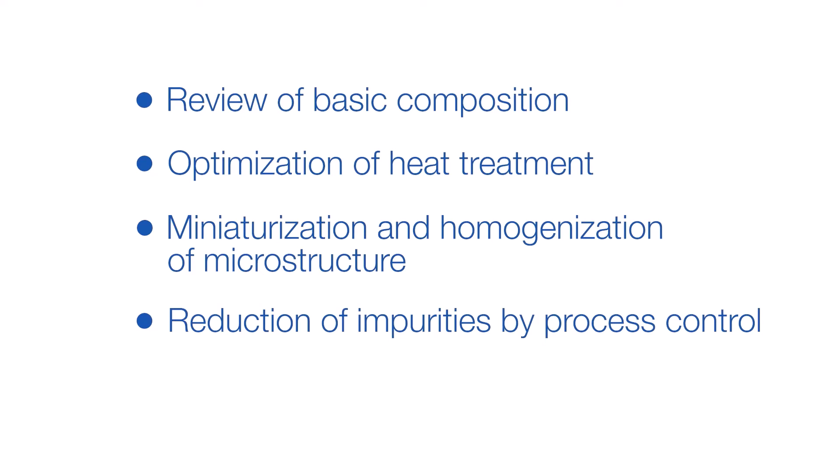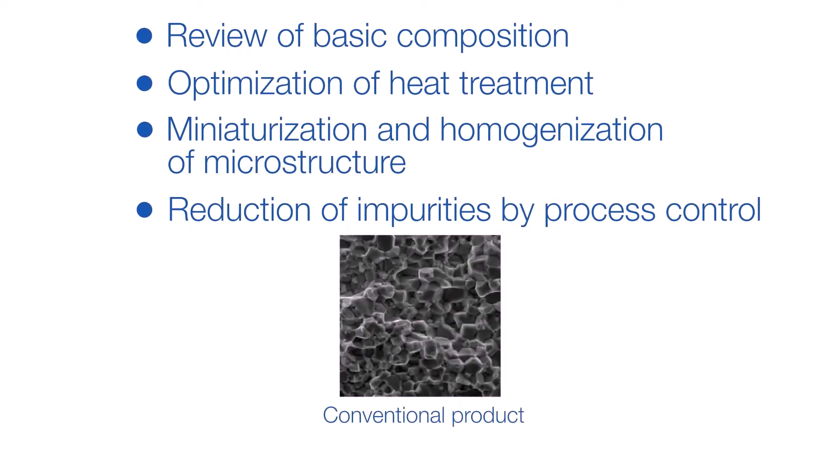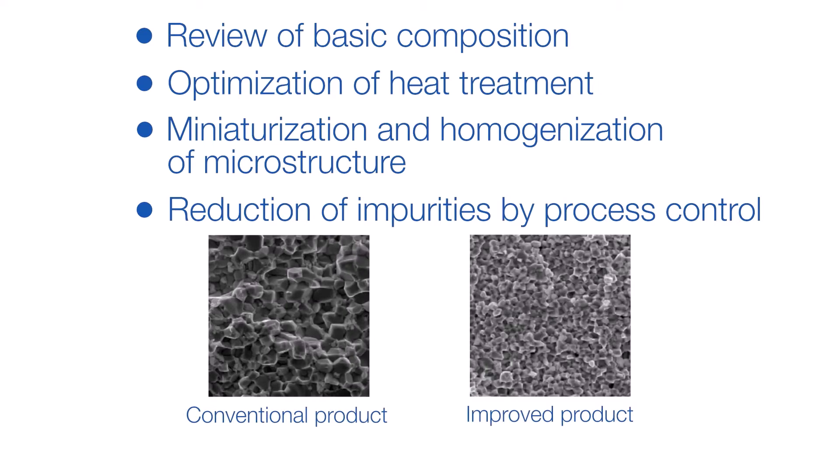For neodymium magnets, TDK reviewed all processes and optimized the microstructure, ranging from alloys, which are the starting material, to milling, molding, sintering, and heat treatment. At the same time, by reducing impurities through a low-oxygen integrated process, TDK succeeded in improving the coercive force of heavy rare earth-free neodymium magnets.